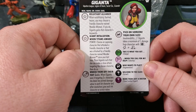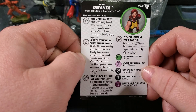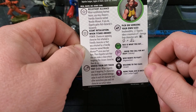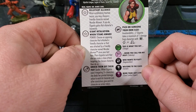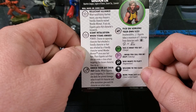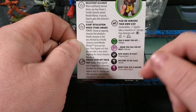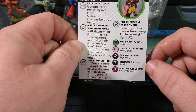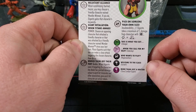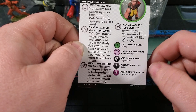You could do kind of an alpha strike with a Wonder Woman — get her real far out there and then power action her to make a close attack against the same character. That's pretty slick. Her attack special, Knock Them Off Their Feet — Quake: when Giganta uses it to target two or more characters, she deals her printed damage value to each hit character and after resolution gives each character an action token. Then her defense special, Pick On Someone Your Own Size — Invulnerability: Giganta takes a maximum of one damage from characters with Tiny, Standard, or Colossal size. So she only takes one damage if they're not giants.